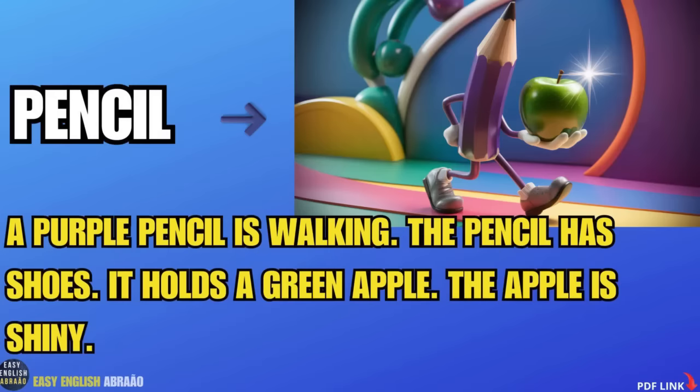Pencil. A purple pencil is walking. The pencil has shoes. It holds a green apple. The apple is shiny.